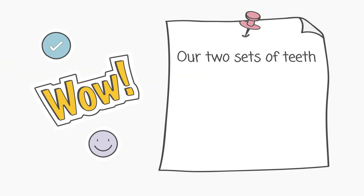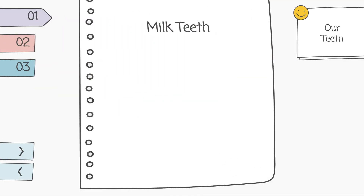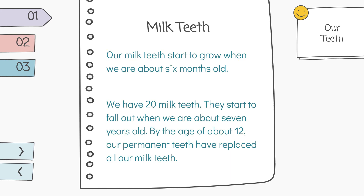Do you know that we have two sets of teeth? We grow two sets of teeth: milk teeth and permanent teeth. Our milk teeth start to grow when we are about 6 months old. We have 20 milk teeth. They start to fall out when we are about 7 years old. By the age of about 12, our permanent teeth have replaced all our milk teeth.